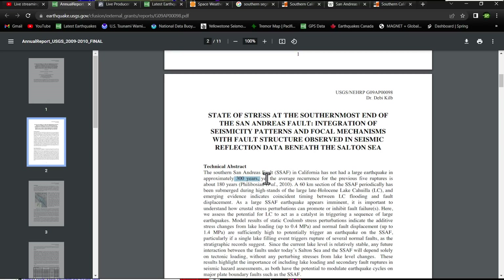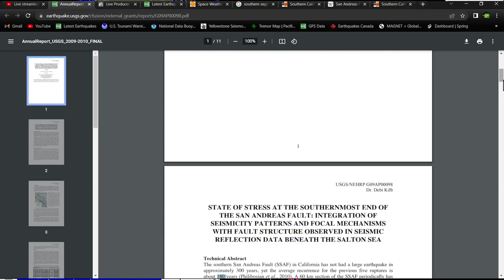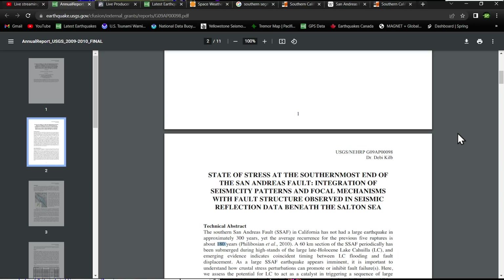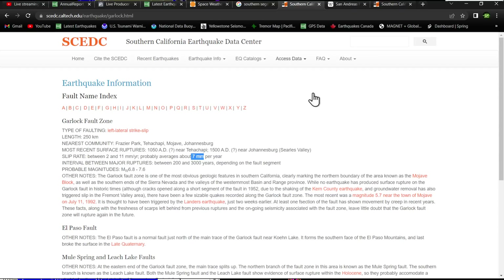The southern San Andreas fault in California has not had a large earthquake in approximately 300 years, yet the average recurrence for the previous five ruptures is about 180 years. So we've been known to be long overdue on this one for a while.